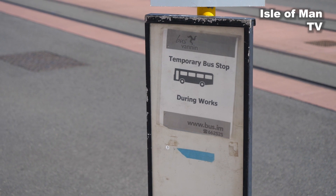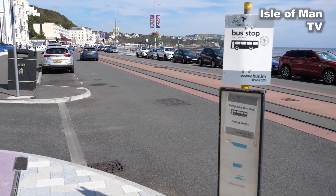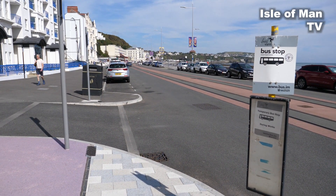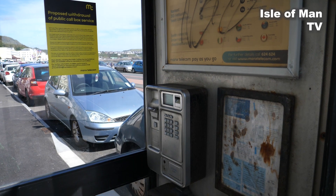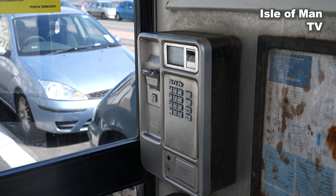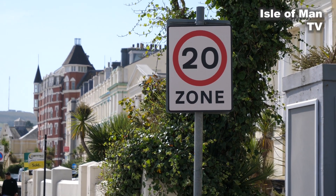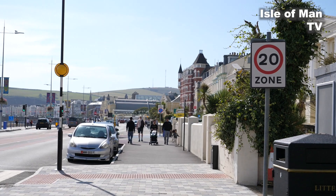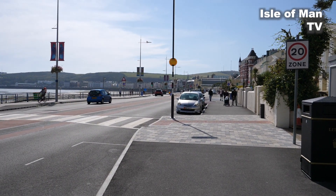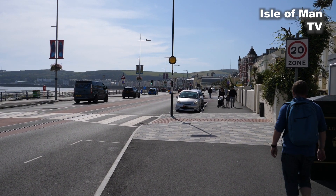We still have temporary bus stops here — I wonder how long before we get the final finished product and presumably some sort of bus shelter. A telephone with no receiver — completely useless, presumably not used for many years. The 20 mile an hour zone signs would probably be better placed nearer the roadway rather than near the pavement by the hotels, so people can actually identify them as a speed limit condition for this area.